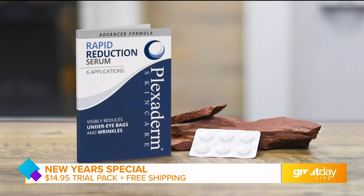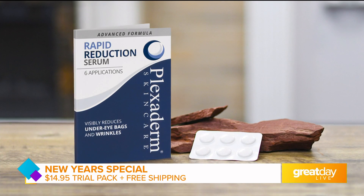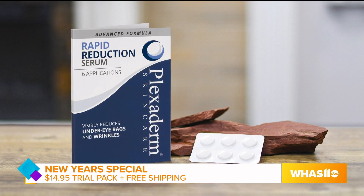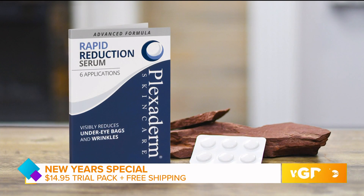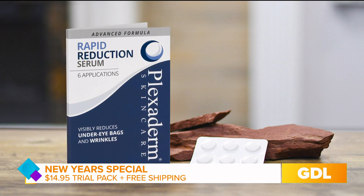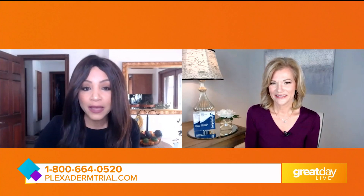It's a six-application trial pack — six little bubbles with the product in them. You can use this on multiple areas of your face. It's only $14.95 plus free shipping. You get a 30-day money-back guarantee, and the great thing is there's no auto renewal, no auto ship. Just try the product — we know you're going to love it. You can try Plexiderm today for just $14.95, with no automatic shipping, by visiting plexadermtrial.com or calling 1-800-664-0520, and you'll receive free shipping by ordering right now.